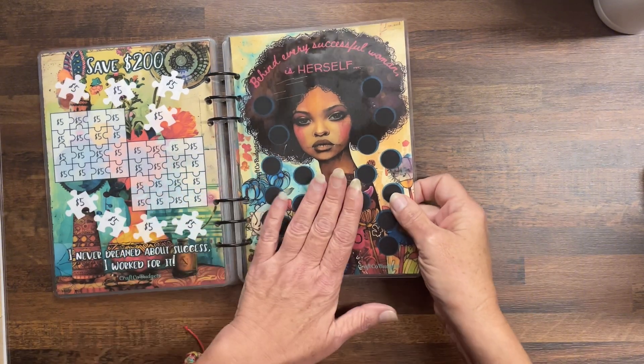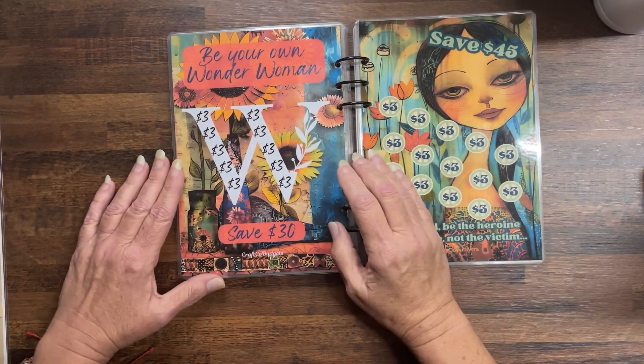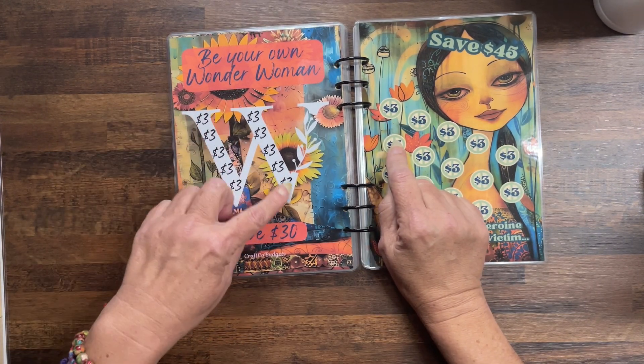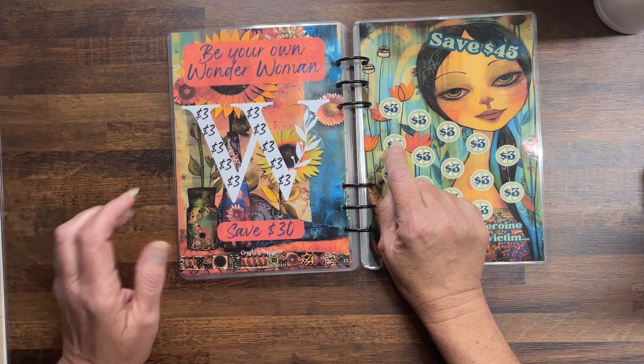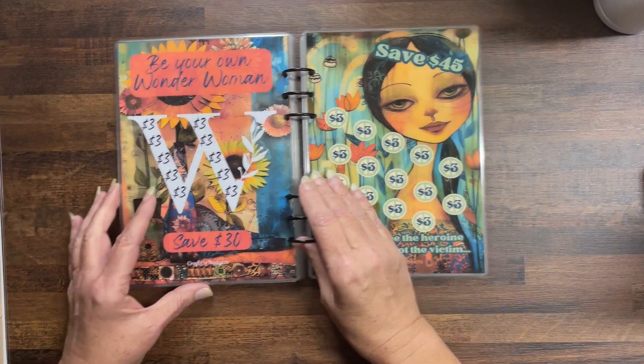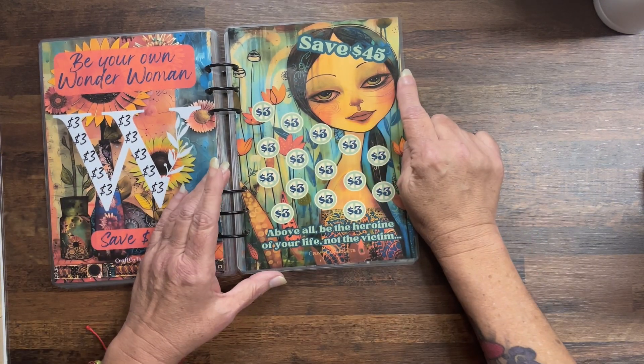Next: Be your own Wonder Woman — I just put threes in there, you cross them off when you save and you'd have $30 by the time you finish. Then save $45: Above all, be the heroine of your life, not the victim — learn to stand up for yourself. Cross off the threes and you'll save $45.